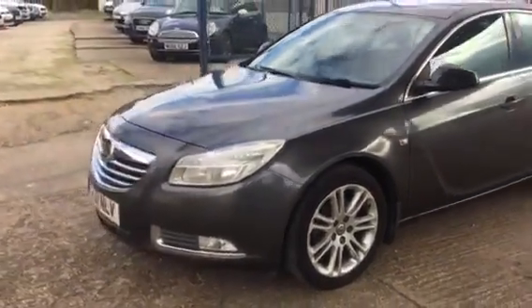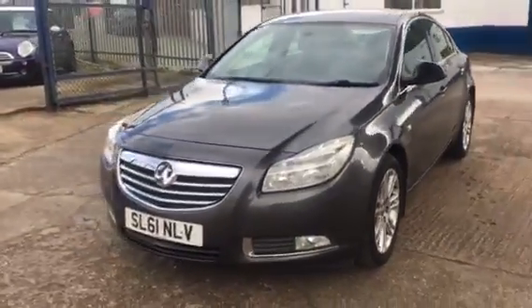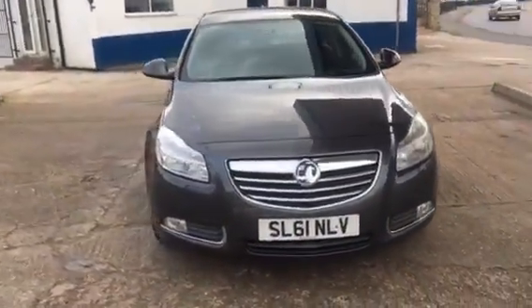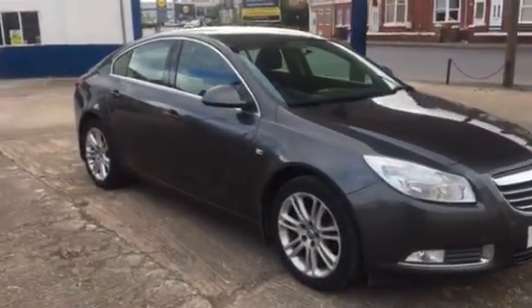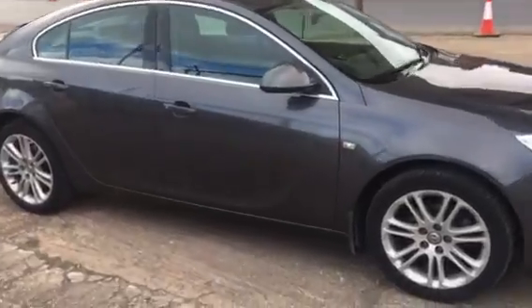Decent service history, good service history, and it's a clean car — a couple of little marks here and there, nothing major. It's been pretty well looked after by the looks of it. If we just show you inside...